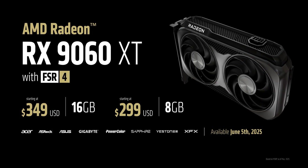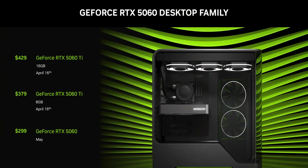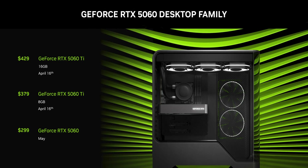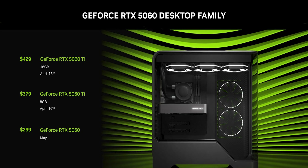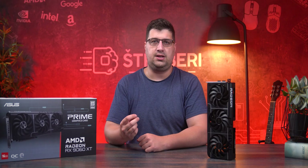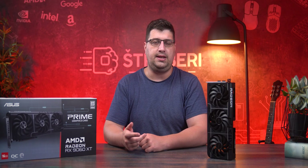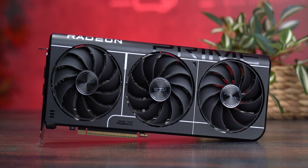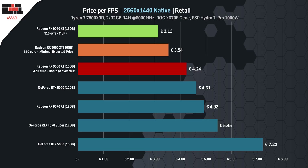The weaker 8 GB version of the Ti costs about $380 and isn't even in the same league as the 9060 XT with 16 GB. If the 9060 XT launches around $380 to $400, it's a great deal. Anything lower is a total win. If you see it at MSRP, just buy it — don't overthink it. You won't get a better GPU for the price, not now and probably not anytime soon.